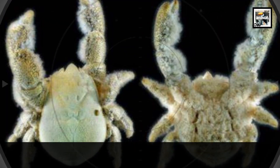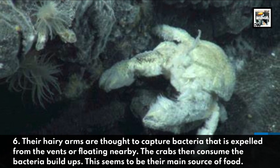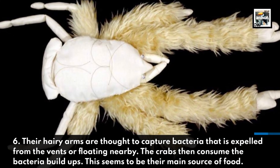6. Their hairy arms are thought to capture bacteria that is expelled from the vents or floating nearby. The crabs then consume the bacteria build-ups. This seems to be the main source of their food.